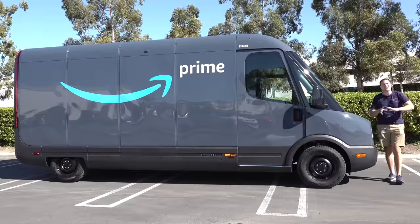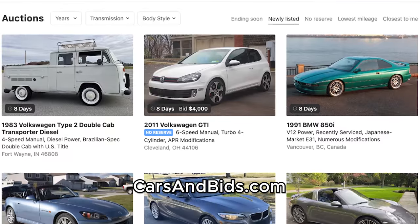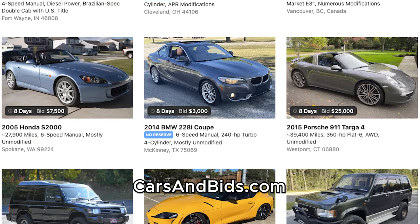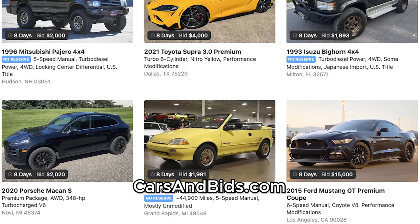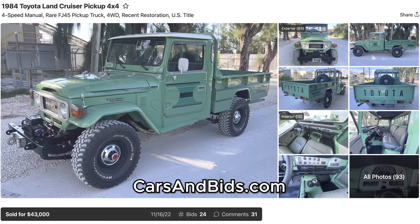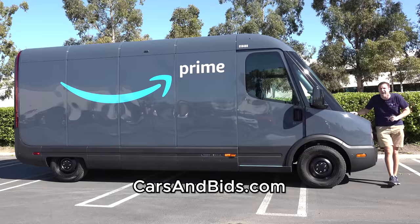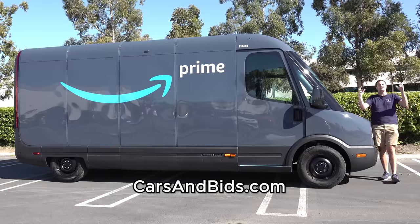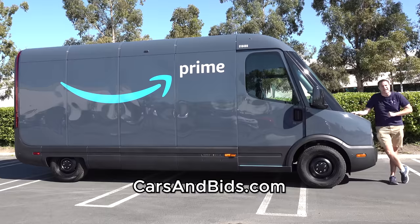Before I get started, be sure to check out Cars and Bids, which is my enthusiast car auction website for cool cars from the modern era with free listings. We've had some fantastic sales recently, including this Audi RS7 sold for just under $58,000, this wonderful Toyota Land Cruiser pickup sold for around $43,000, and this wonderful Lotus Esprit V8 sold for just over $60,000. If you're looking to buy or sell a cool, interesting car from the modern era — that's 80s and up — Cars and Bids is the place to do it. Check it out at carsandbids.com.